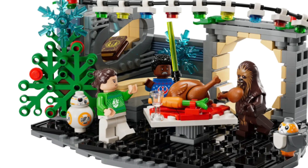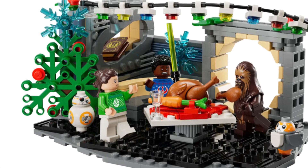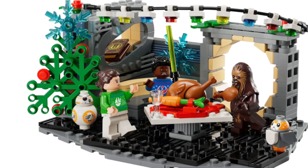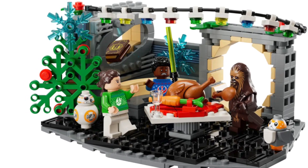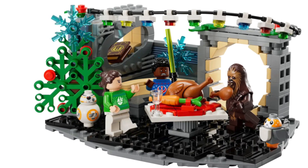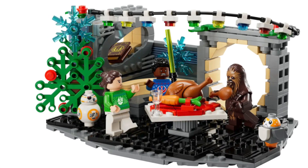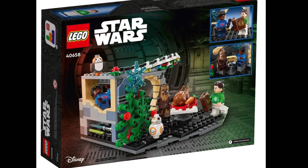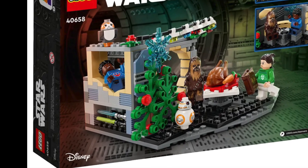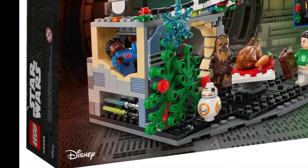There's a couch in the background behind Finn, the floor looks pretty nice, and they have a table with a feast on it. There's a little hallway on the right side with Chewbacca. The only thing I don't like about the build is the Christmas tree — it looks really bad. You have a little Jjar table in front of the couch, and underneath the bunk there's a little place to hide Rey and Finn's lightsabers, which is pretty nice.